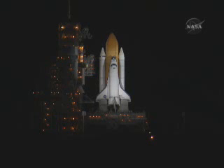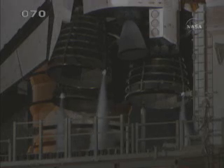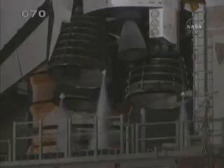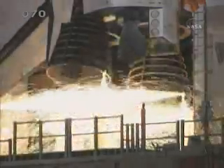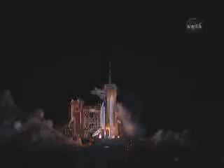T-minus 25 seconds. Discovery's onboard computers have primary control of the vehicle's critical functions. 20 seconds. T-minus 15 seconds and the sound suppression water system has been activated. We have a go from engine start. Three engines up and ready. Three, two, one, zero.